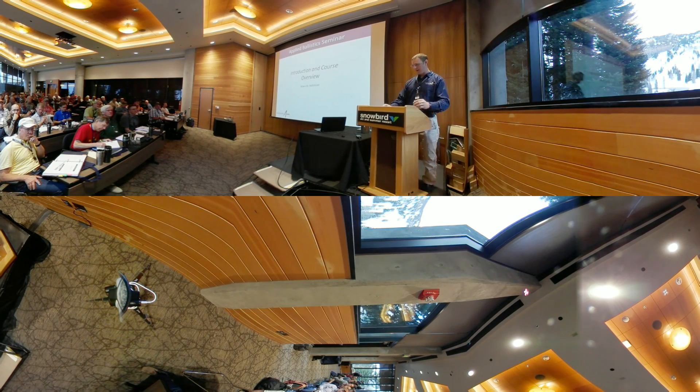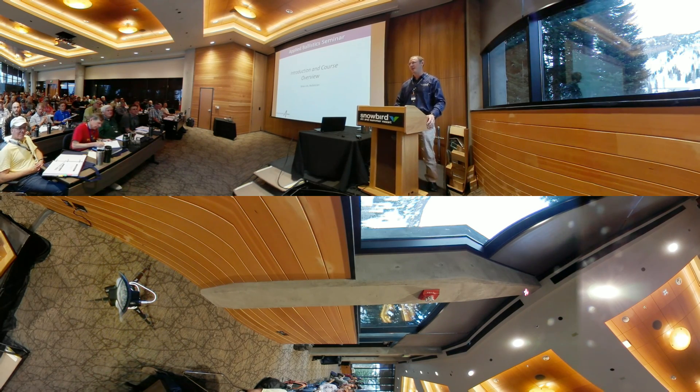Welcome everybody to the Applied Ballistics Seminar. This is probably the coolest venue that we've been to. If it was daylight when you drove up here, you had a pretty good show coming up through the mountains. I was raised in Pennsylvania, so I'm used to the Appalachian Mountains, but they're nothing like this. This is really amazing. We're going to get into a detailed overview of this course, but there are a few opening comments I'd like to make.